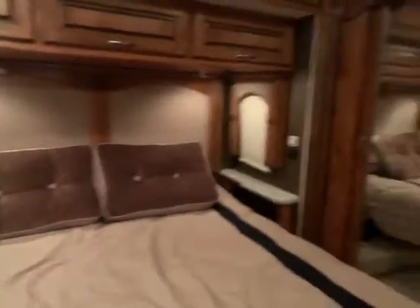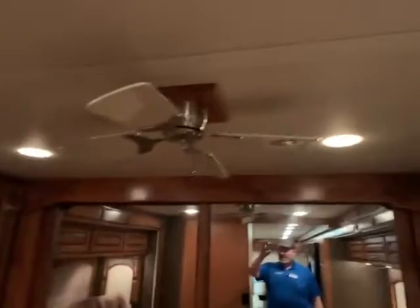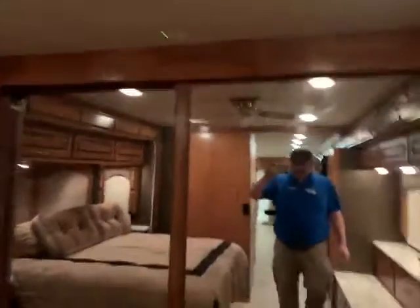You have your bed on a slide with windows up there — and look at all the room it gives you, tons of walk-around room. You even have a fan on the ceiling. And then in the front, you've got this huge closet. There is tons of storage in this camper — unbelievable.